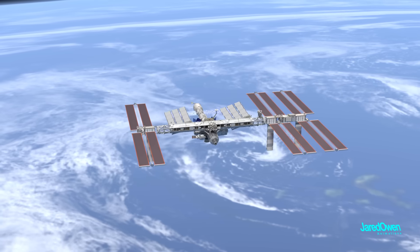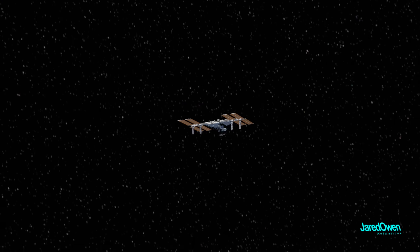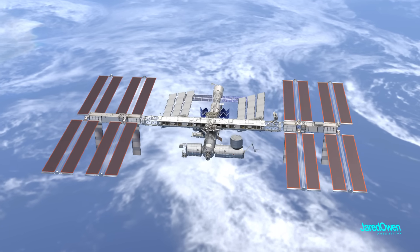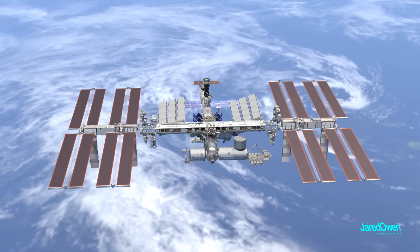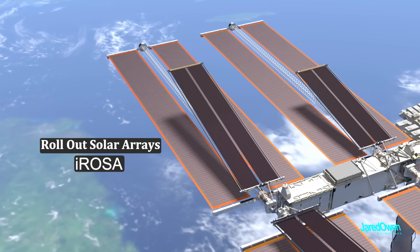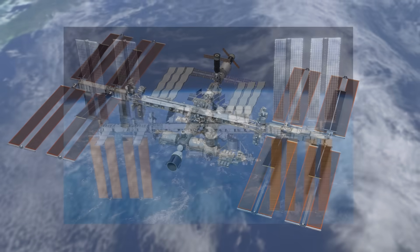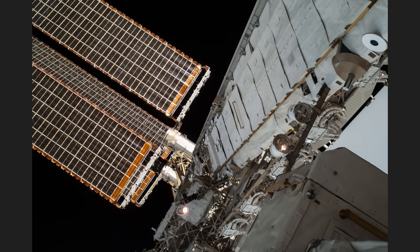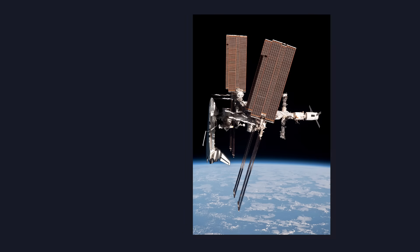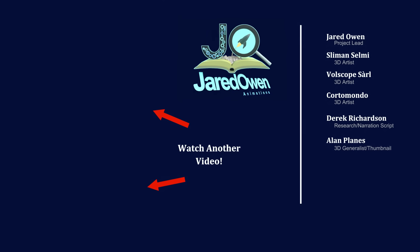In the coming years, they installed more pressurized modules and the S6 truss segment, which officially completed the station's truss. With all the arrays deployed, the station is able to generate enough power for more than 40 homes on Earth, allowing the station to continue growing to its full size. In recent years, solar technology has improved significantly — they installed the Roll Out Solar Arrays, or I-ROSAs, starting in 2021, which are more efficient than the original solar arrays. Today, if they designed a space station it would probably look a lot different, but the truss will go down in history as an icon and a symbol of what nations can build when they work together.